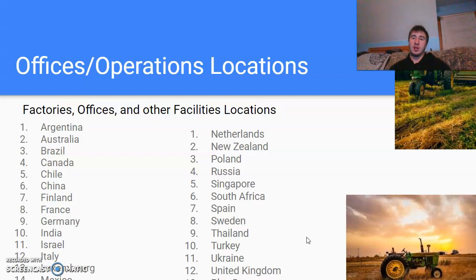For their factories, offices, and other factory locations, some of the main notable ones include: Argentina, Australia, Brazil, Canada, Chile, China, Finland, France, Germany, India, Israel, Italy, Luxembourg, Mexico, Netherlands, New Zealand, Poland, Russia, Singapore, South Africa, Spain, Sweden, Thailand, Turkey, Ukraine, and the United Kingdom — and that's just the surface. There are probably close to hundreds more locations just for John Deere.